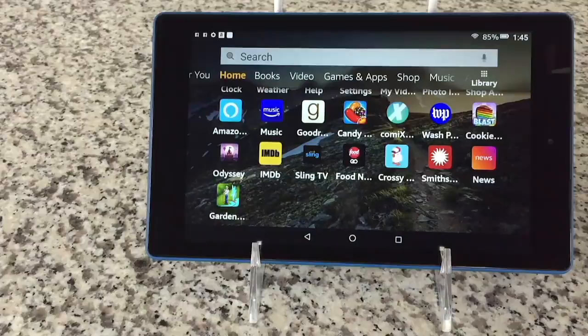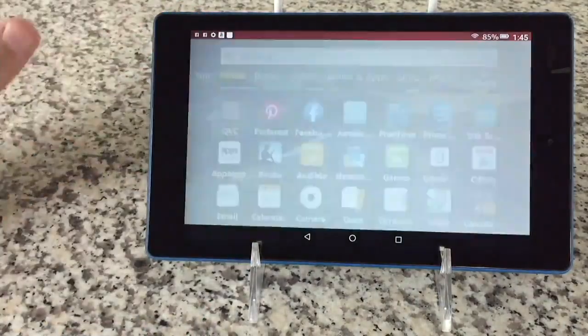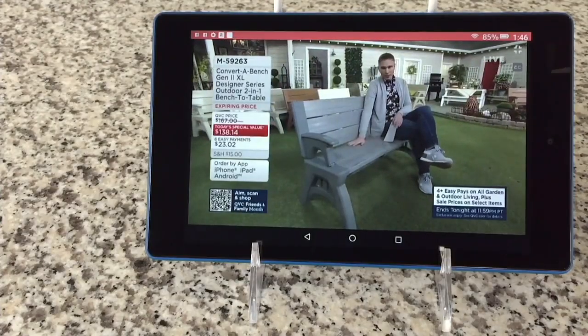Take a peek at this. What can this tablet do that you want a tablet to do? It does way more than you think, and that's because of Amazon. Let's start with shopping. You want to watch QVC when everybody else takes over the TV?